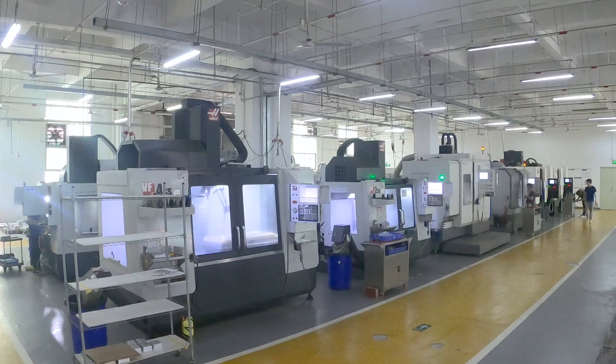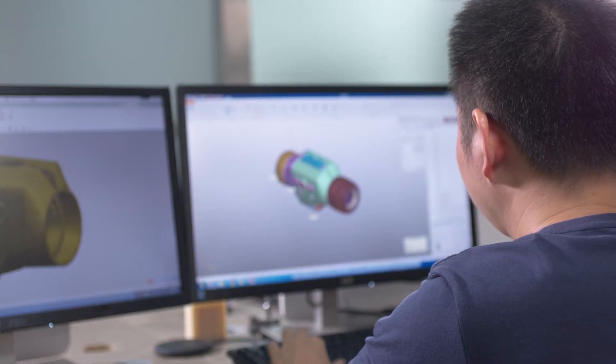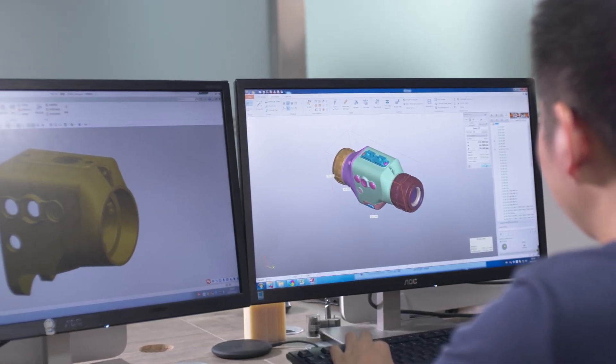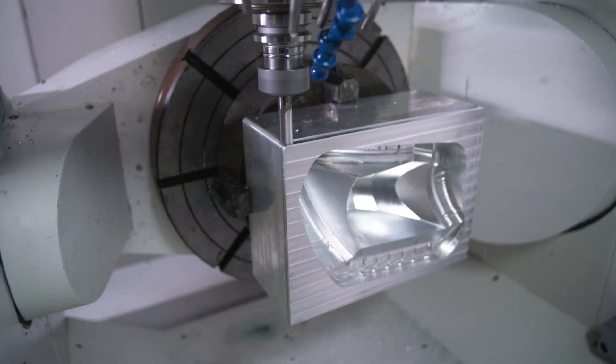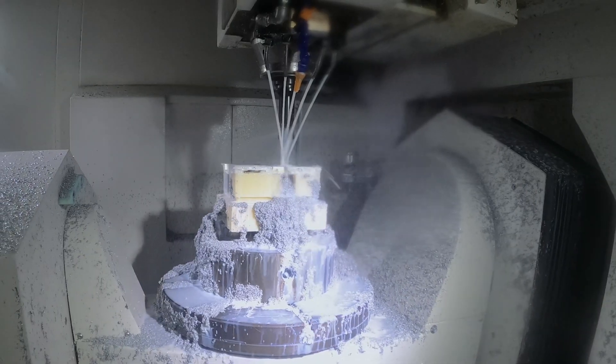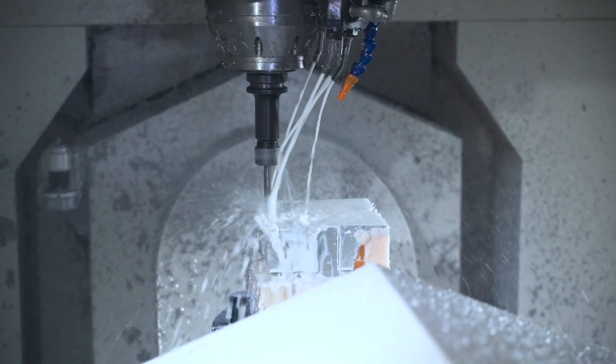Waken is the Chinese CNC machining service specialist. We have a highly qualified team for 5-axis CNC programming and leading clamping solutions. Our factory is equipped with high-precision 5-axis CNC machines to create high-quality products for you.